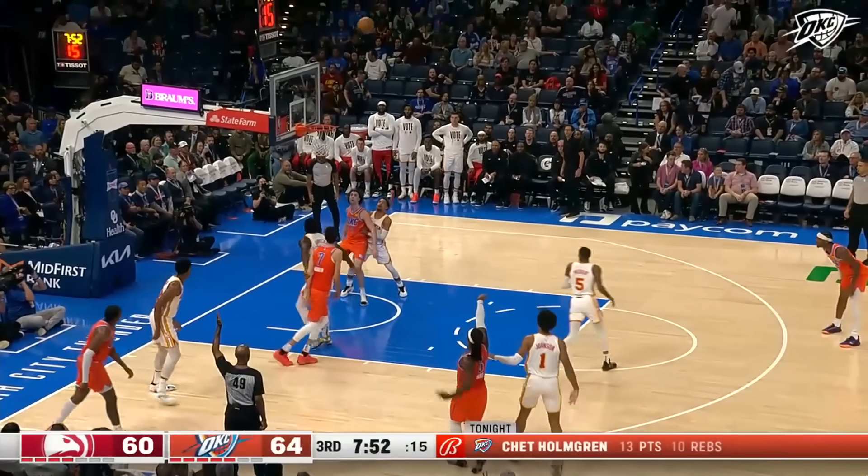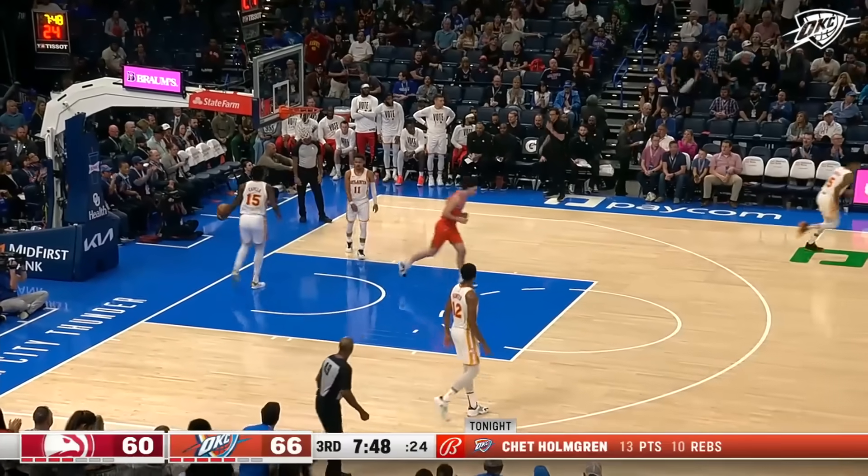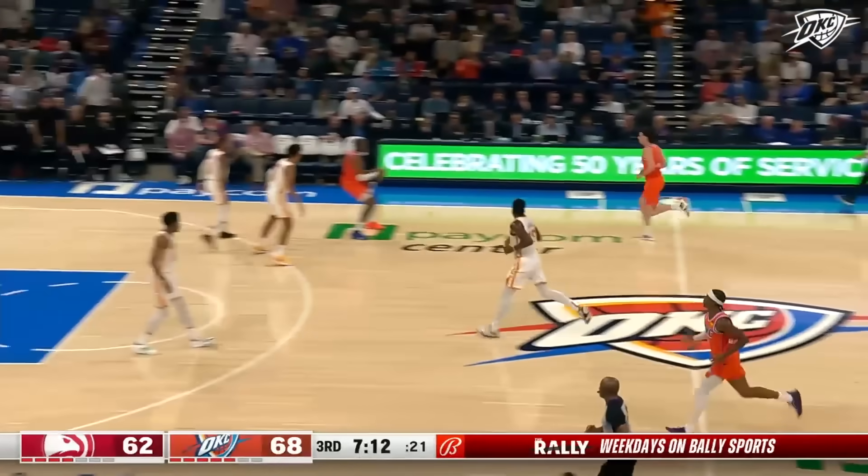Ships it back out to the perimeter. Giddey inside had the positioning — the putback. He's just using that six-foot-eight frame right there. Ball comes off quickly, puts it in the basket. In the NBA averaging nine free throws a game.